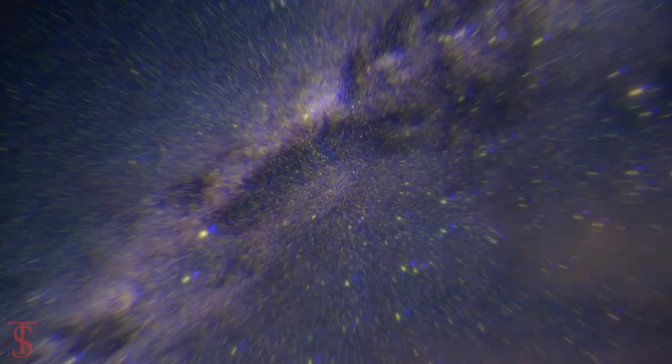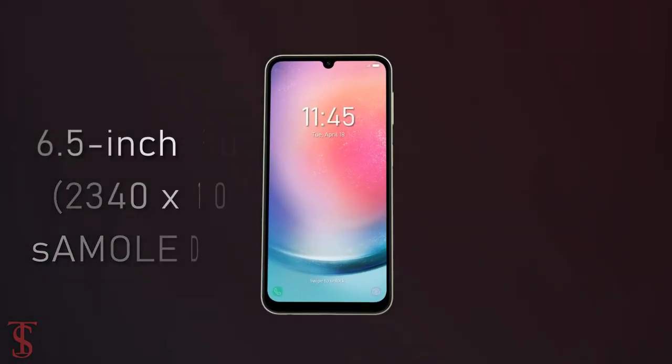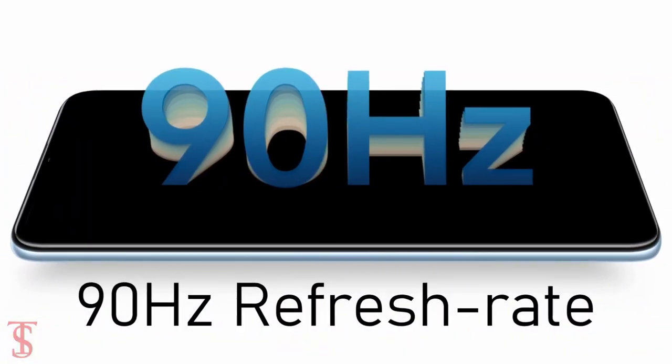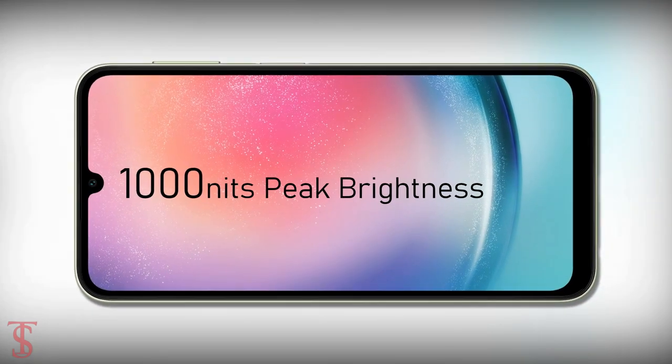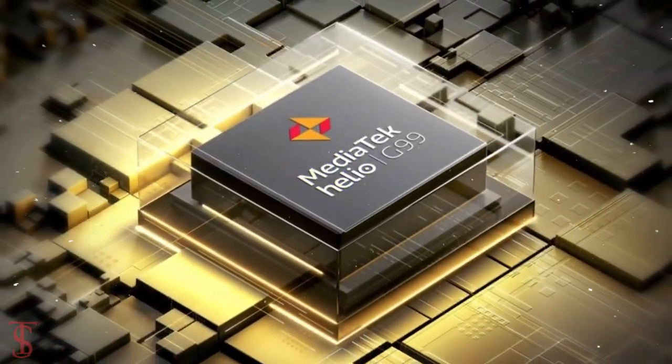The Galaxy A24 features a 6.5-inch Full HD+ Super AMOLED display with up to 90Hz refresh rate and up to 1000 nits of peak brightness support. The phone is powered by the MediaTek Helio G99 chipset.